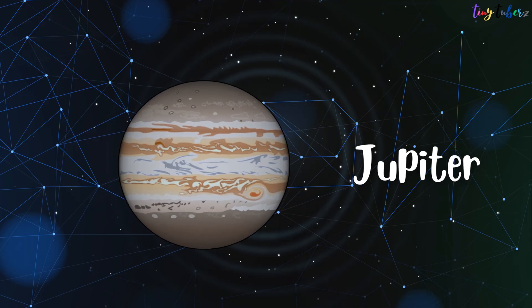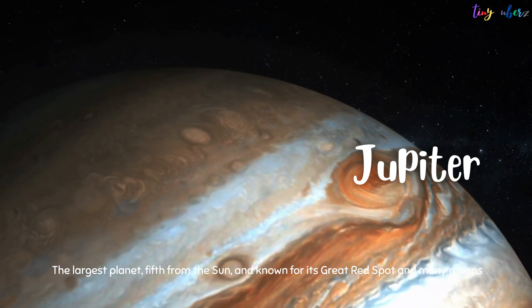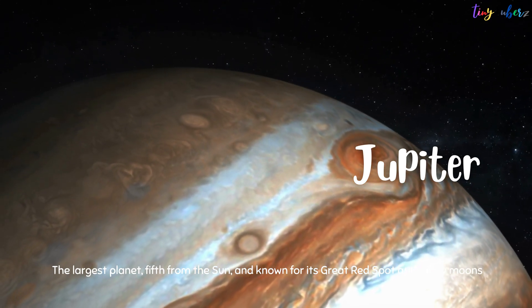Jupiter is the largest planet, fifth from the Sun, and known for its Great Red Spot and many moons.